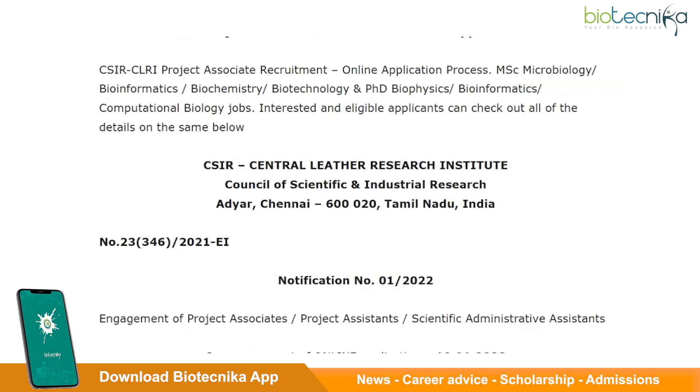Moreover, these institutes are an excellent platform for budding scientists due to exceptional research facilities and productive working environment. The training and exposure one receives at these institutes are top-notch, so clearly CSIR institutes are one of the most sought-after places to secure a job if you are a biotech or life science aspirant.